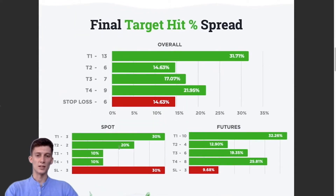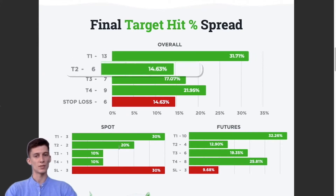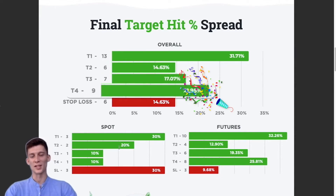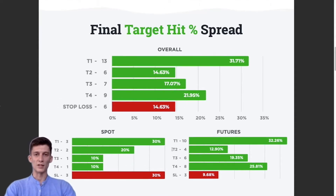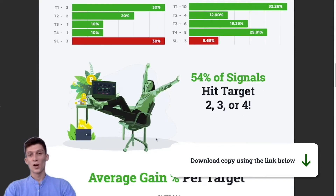For the final target hit percentage spread — showing how many signals hit target one, two, three, or four, or went directly to stop loss — 31% of signals hit their first take profit target (13 total), 14.6% hit their second take profit target, 17% hit target three, and almost 22% went on to hit target four. Around 15% went directly to stop loss. We've also broken this down for spot and futures — feel free to download a copy of the PDF using the link below this video.